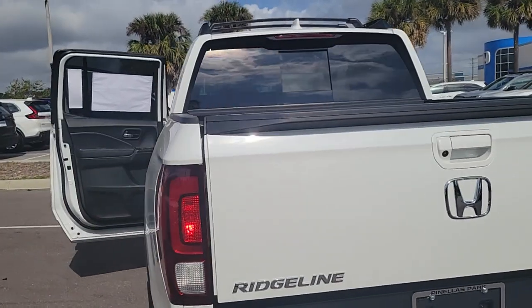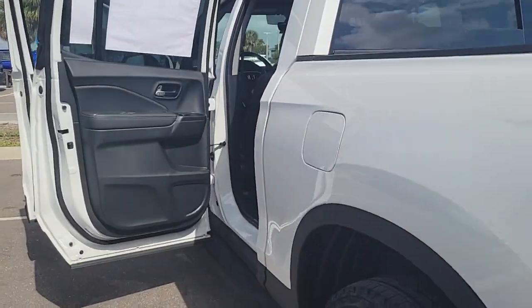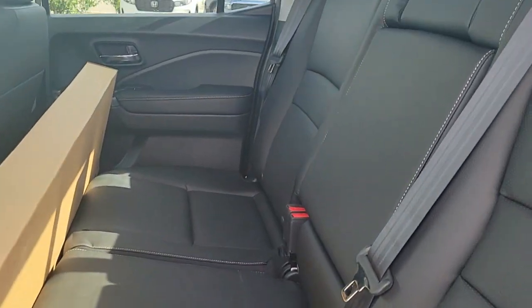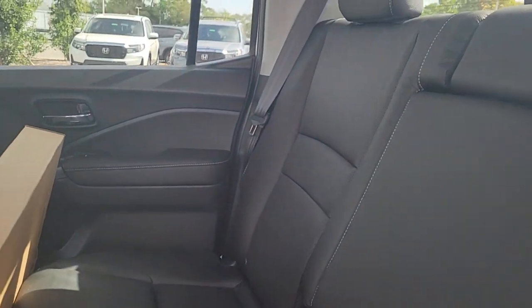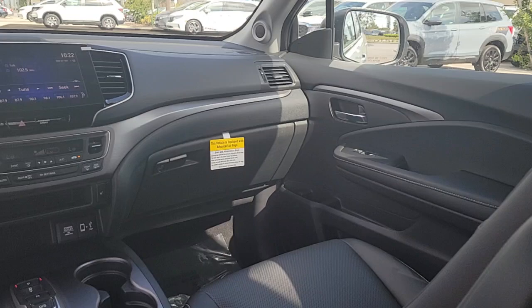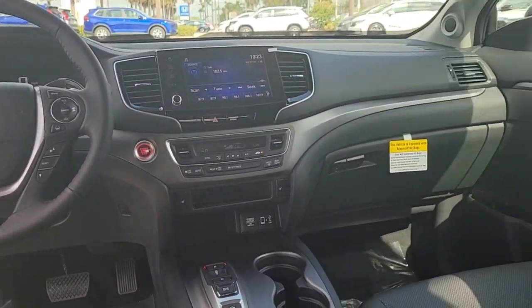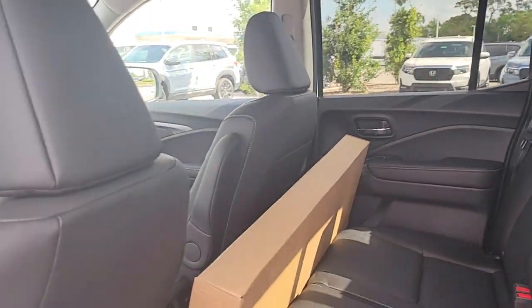These are just some of the great options this vehicle comes with: Apple CarPlay and/or Android Auto, keyless entry, sun/moonroof, fog lamps, satellite radio, power passenger seat, heated mirrors, steering wheel audio controls, rear AC, and power driver seat.